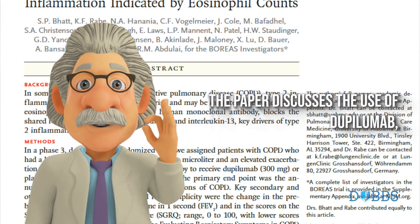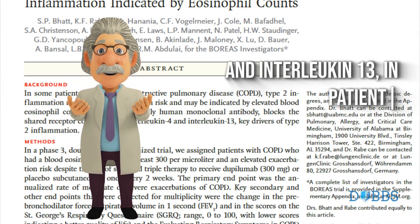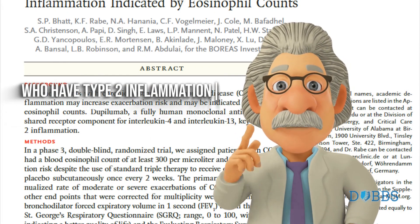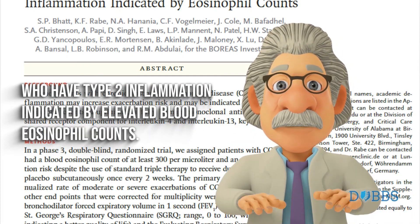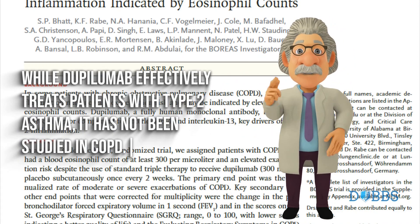The paper discusses the use of dupilumab, a fully human monoclonal antibody which blocks interleukin-4 and interleukin-13, in patients with chronic obstructive pulmonary disease (COPD) who have type 2 inflammation indicated by elevated blood eosinophil counts. While dupilumab effectively treats patients with type 2 asthma, it has not been studied in COPD.